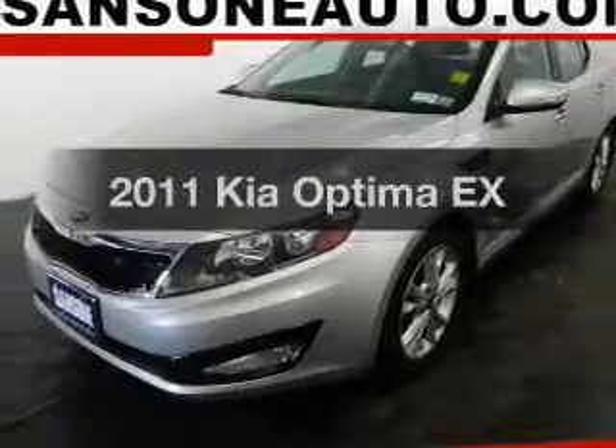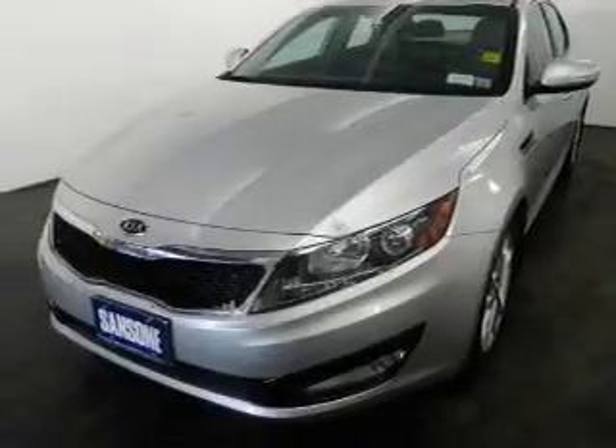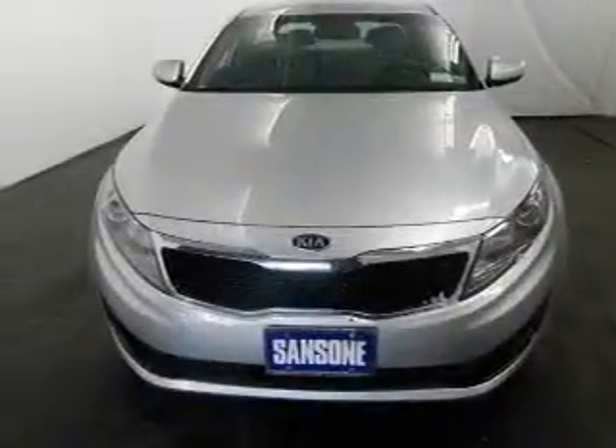Check out this 2011 Kia Optima. Find everything you want in a ride under one roof. With this vehicle, the powertrain includes front-wheel drive with an efficient four-cylinder engine that responds smoothly to its six-speed automatic transmission.